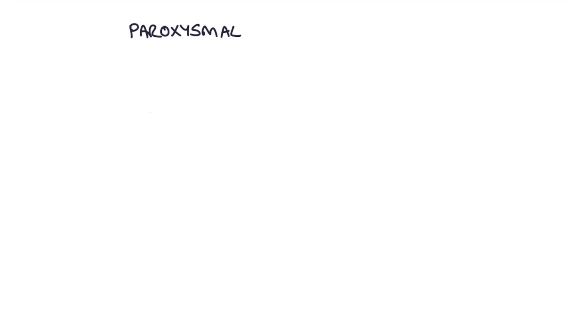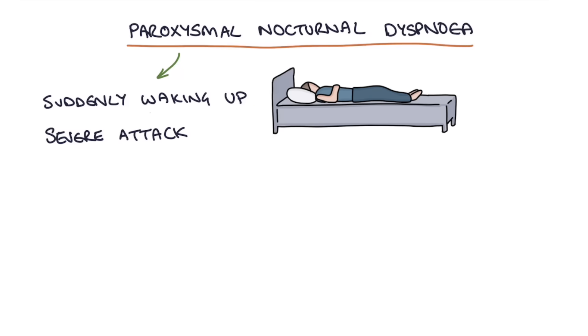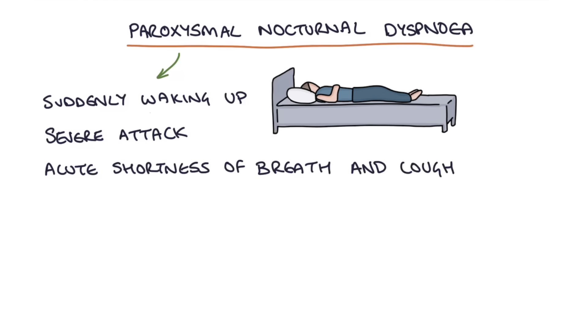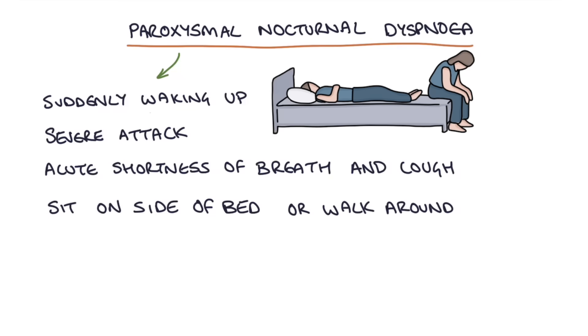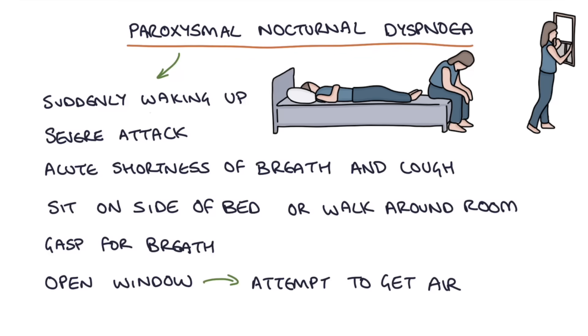Paroxysmal nocturnal dyspnea describes the experience of suddenly waking up at night with a severe attack of acute shortness of breath and cough. The patient wakes suddenly in the middle of the night feeling acutely short of breath, with a bad cough and a wheeze. They have to sit on the side of the bed or walk around the room gasping for breath. They might feel like they're suffocating or drowning, and will want to go to the window to get fresh air. These symptoms typically improve over a few minutes.